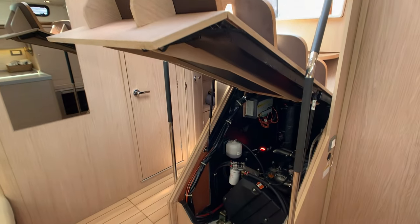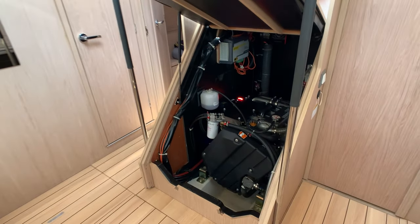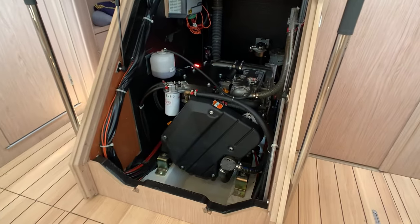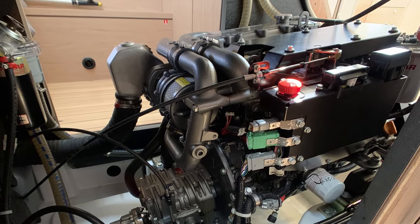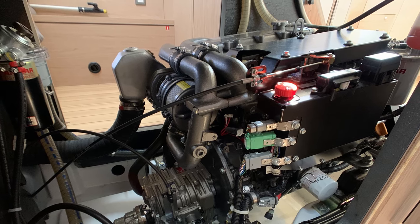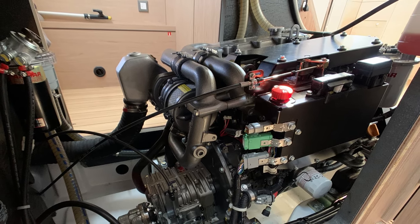Hydro Baby is powered by a Yanmar 110 horsepower engine coupled to a direct drive prop shaft and a three-blade folding bronze propeller. Access to the engine compartment is below the companionway steps, along with access panels on either side through the inboard walls of the aft cabins.